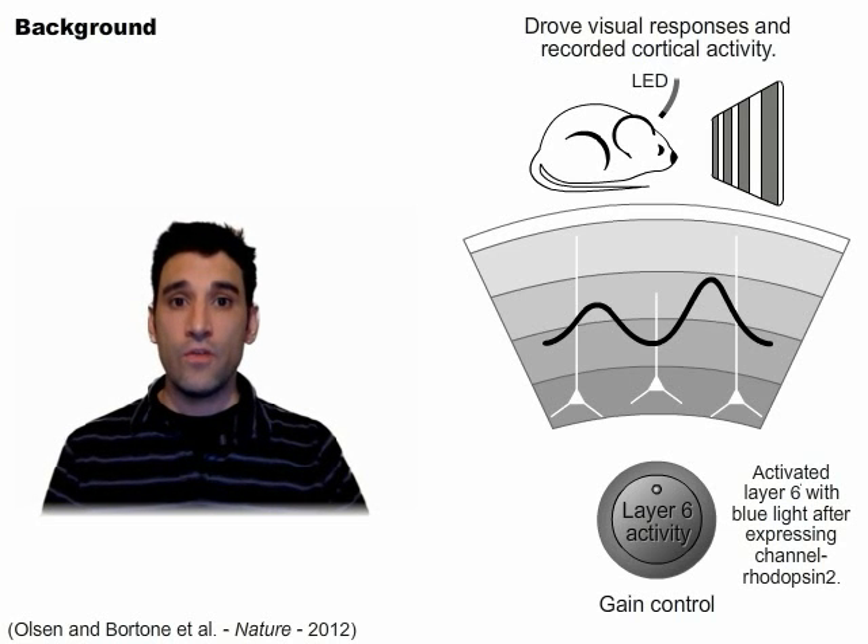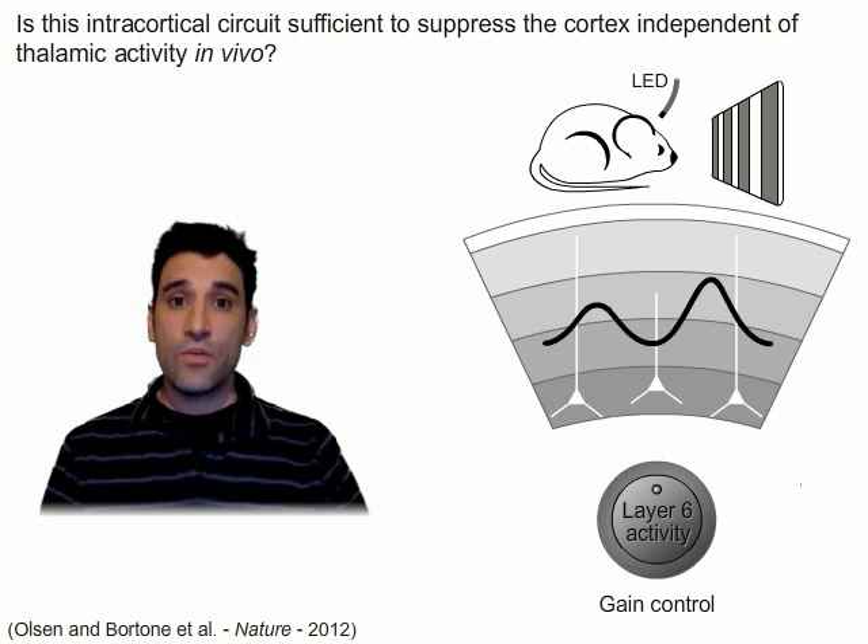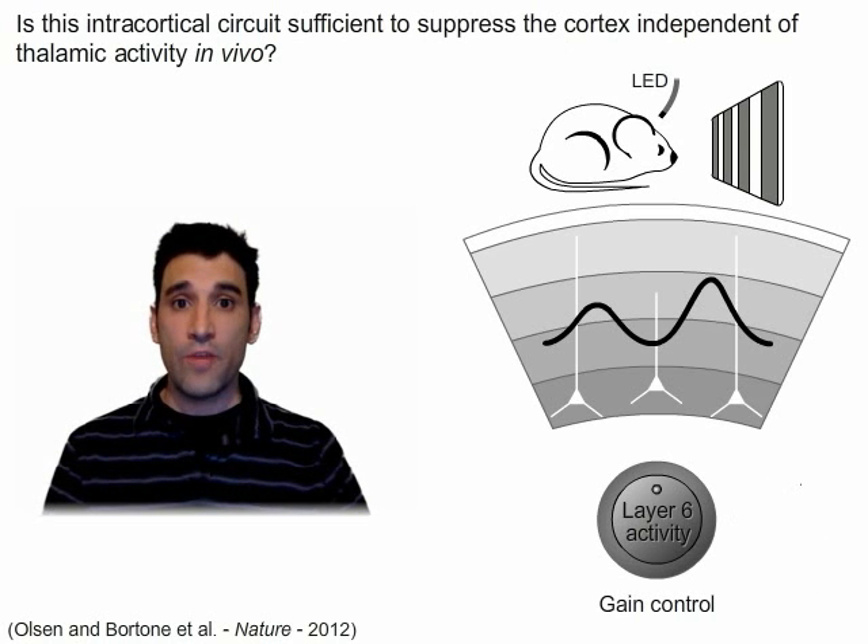In this issue of Neuron, we begin our study by asking: is this intracortical circuit sufficient to suppress the cortex independent of thalamic activity in vivo?